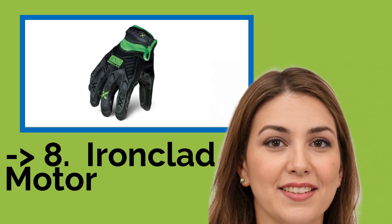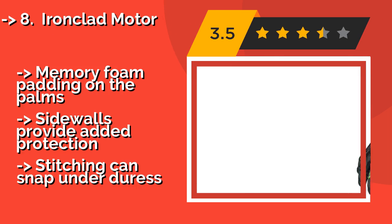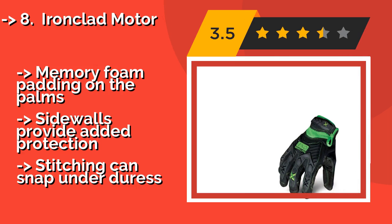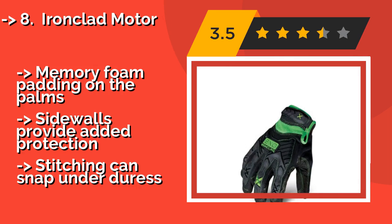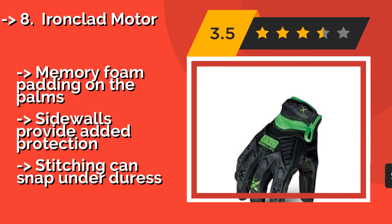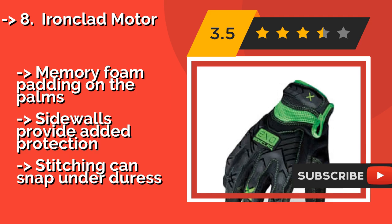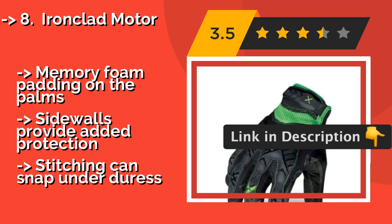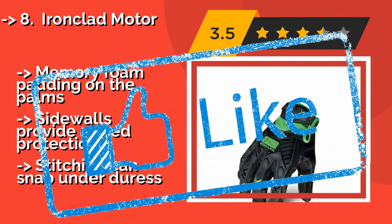Eighth is the Ironclad Motor, around $18. If you own a dirt bike, a speedboat, or a jet ski, these may be the ones for you. These stylish handguards feature neon green stitching and an adjustable cuff, while rubber webbing protects your knuckles from banging against the throttle or the brakes. Memory foam padding on the palm sidewalls provides added protection, but stitching can snap under duress.